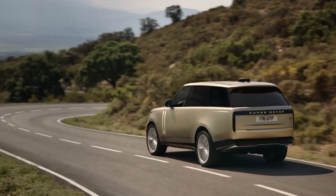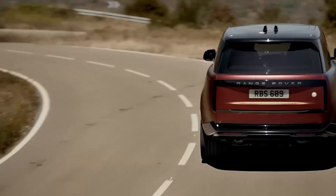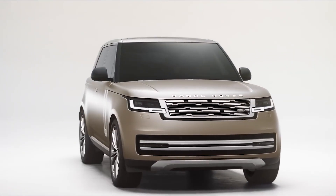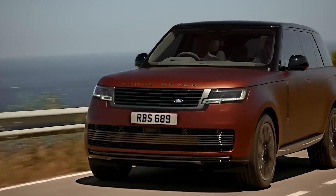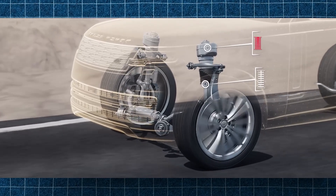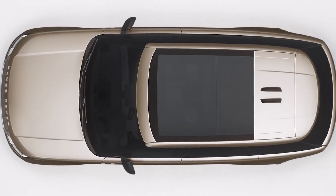The Range Rover continues to push the limits of luxury and off-road capability. With options ranging from a 355-horsepower inline-six engine to a supercharged V8 delivering 557 horsepower, the Range Rover ensures robust performance no matter where you drive. It also offers a plug-in hybrid variant capable of delivering 398 horsepower and 472 lb-ft of torque, allowing you to drive up to 31 miles on electric power alone. With an air suspension system, terrain response, and wade sensing technology, the Range Rover is built for the most challenging terrains, while keeping you comfortable with leather seats, a panoramic sunroof, and a 19-speaker Meridian sound system.